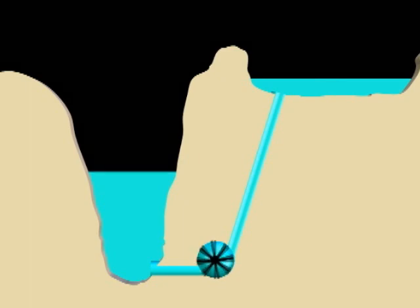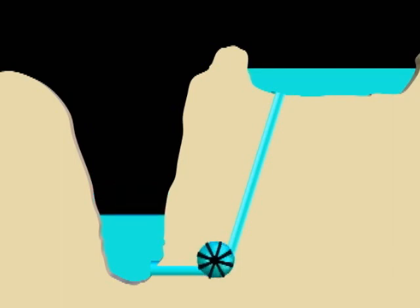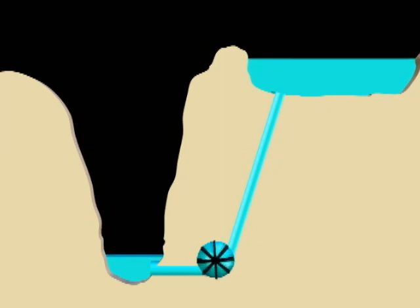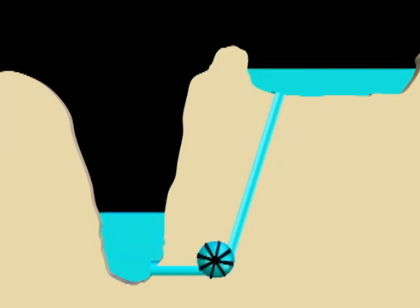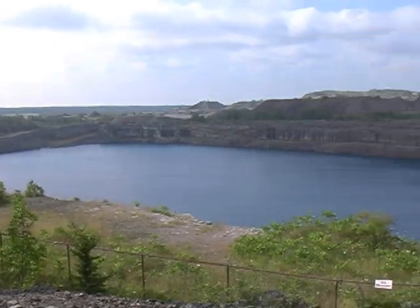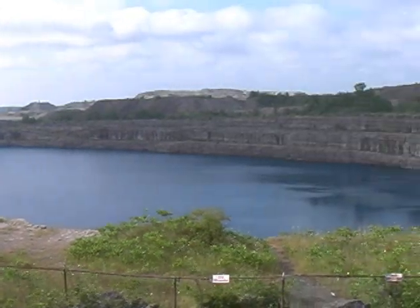The quick response capabilities of pump storage systems means they can play an important role in managing supply fluctuations, quickly generating or storing energy. It is estimated that a pump storage facility like the one proposed at Marmora would deliver 700 gigawatt hours of electrical energy annually — enough to power a small city.